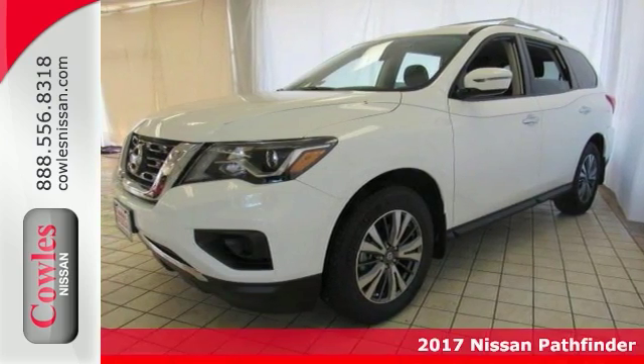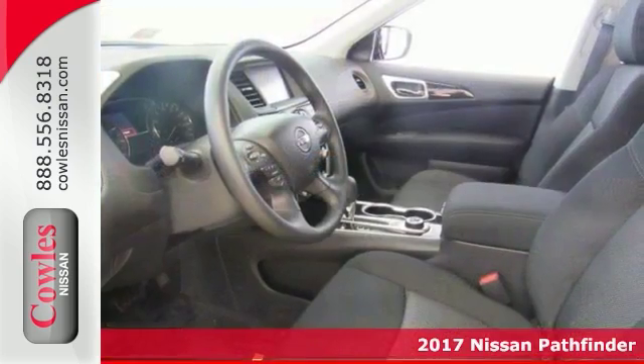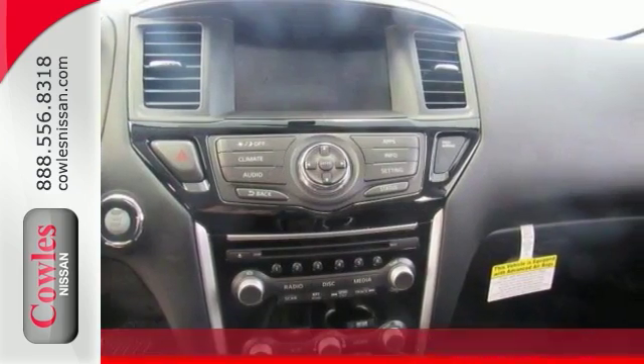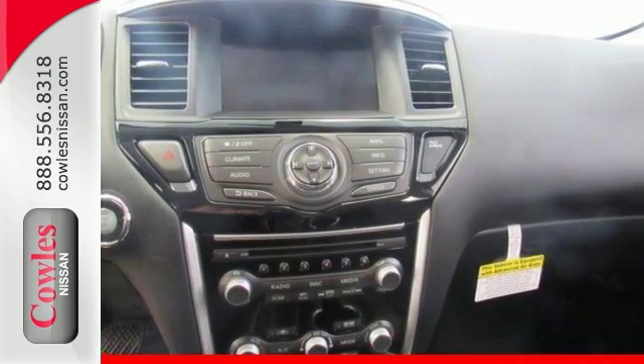It's a 2017 Nissan Pathfinder S and it comes with four-wheel drive as well as many other amazing features. It's ready to roll and it's ready for you. Are you ready for this Nissan Pathfinder S?